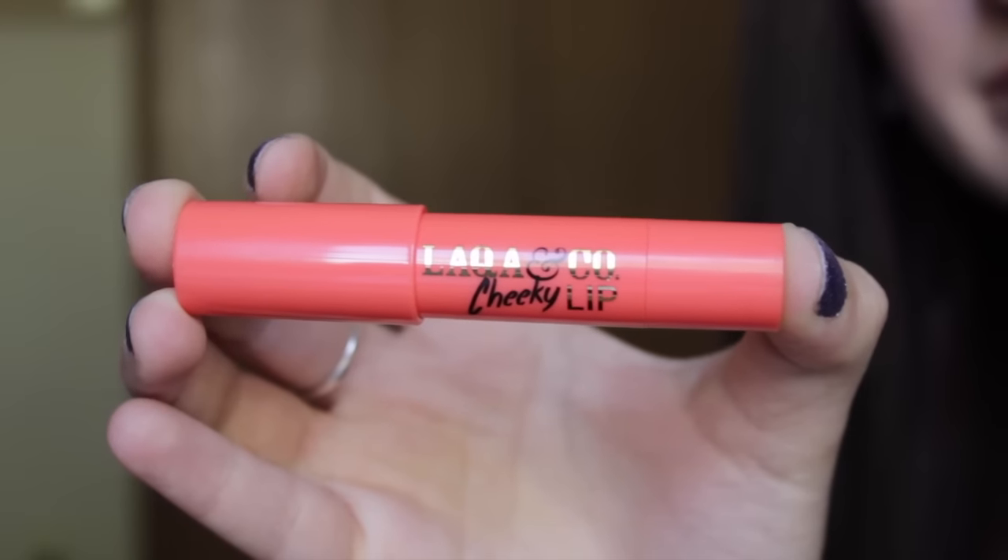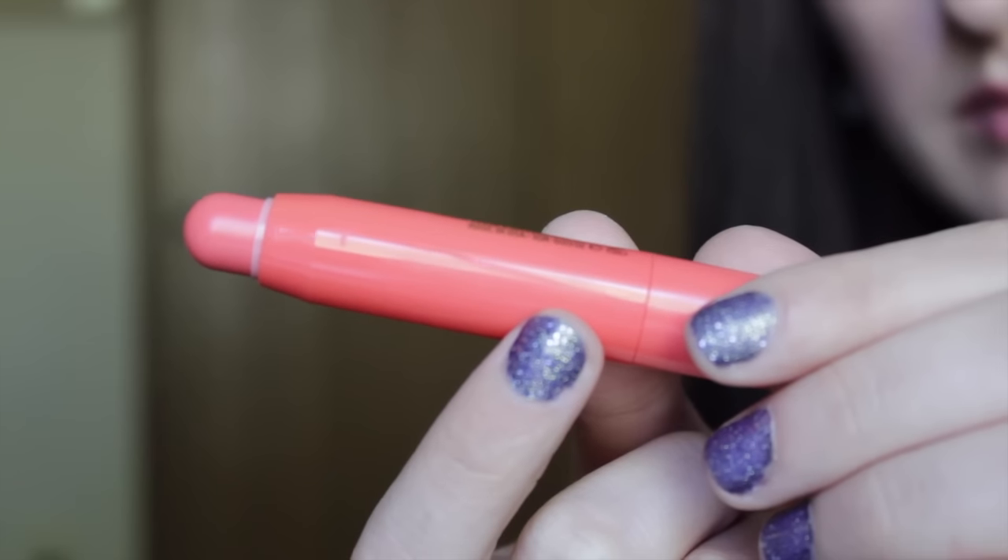The last thing in my Birch Box is La Croix & Co — or La Croix & Co — Cheeky Lip, and this one is in Cray Cray. A set of three of these would cost $20, and you can use this on both lips and cheeks. This is an orange color, like a corally orange, which is not a color I would probably wear. I would be more likely to wear it on my cheeks than on my lips. It blends out okay, so it might be okay for my cheeks. There's really not that much in there anyway, so I could probably use that up really quickly just using it on my cheeks every day. It's not a bad blend — I just wouldn't wear it on my lips full force.